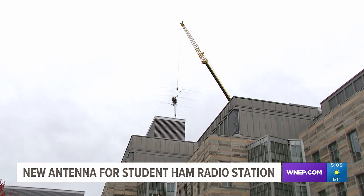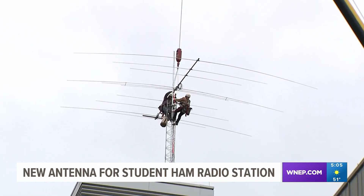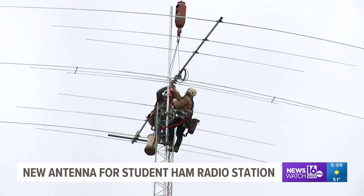We didn't get to see much with the annular — the way the rotation was, and the clouds. So this one, I'm excited to get better data with. This will have better equipment and maybe we'll be able to see something. The total solar eclipse will happen next spring on April 8th, and these scientists and students will be ready for it. Courtney Harrison, Newswatch 16, Scranton.